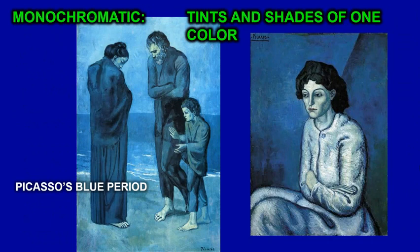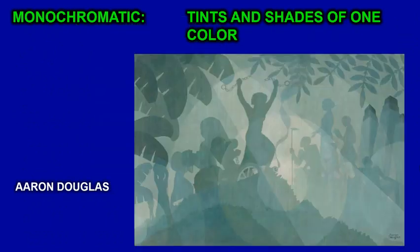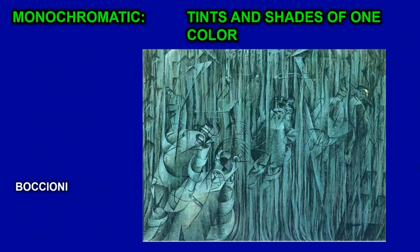Monochromatic means tints and shades of one color. Picasso's Blue Period — he painted pretty much with one color, blue. He used light blue, dark blue, and medium blue, creating images that are monochromatic. Aaron Douglas uses monochromatic paintings, all tints and shades of one color. Boccioni uses a monochromatic color scheme in this painting.